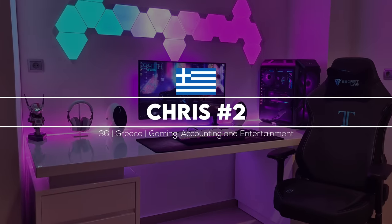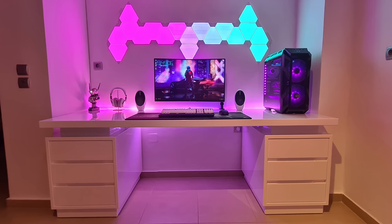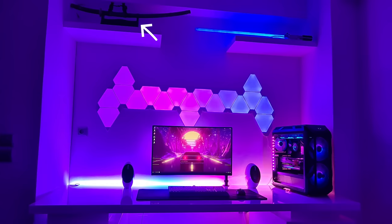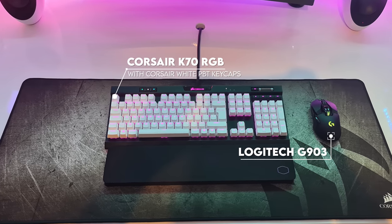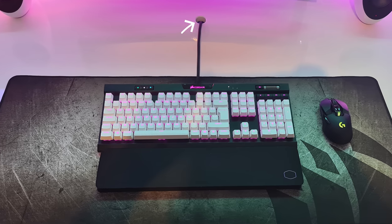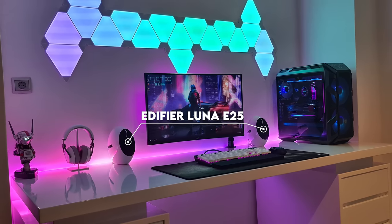Coming in at number two is Chris number two - how convenient. He's an accountant from Greece that built this entire setup from scratch. Starting with the actual desk, looks like he went with a reflective countertop with two drawers and some kind of riser in between - it actually looks amazing. He even added a few shelves near the top to display his katana. He's keeping things simple with a single 32-inch curved monitor from ASUS and the K70 keyboard paired with the G903 mouse. I like that you went with the Corsair white PBT keycaps - I think the keyboard looks a lot better with these on. Bonus points for drilling a hole in your desk for that cable. I think you picked up the perfect speakers for your setup - the white Luna Eclipse E25s fit the theme perfectly.